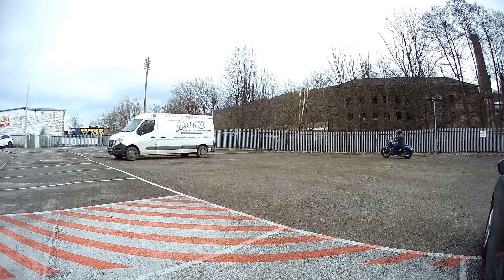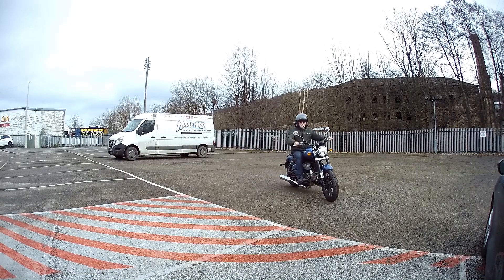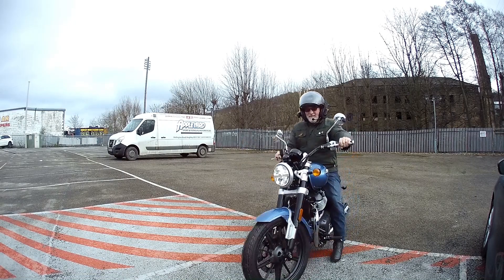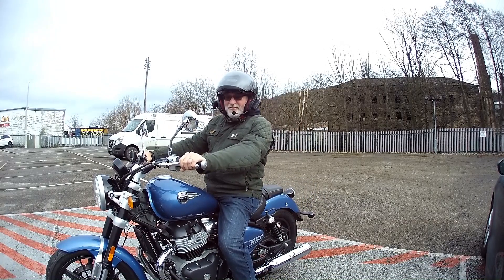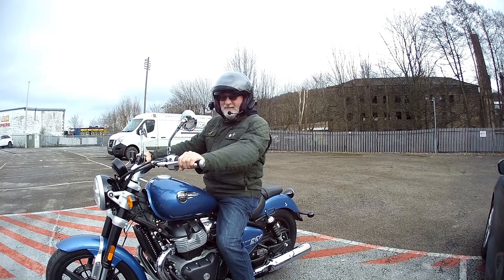This bike is so smooth, it is beautiful — what a brilliant machine. And there you are, I'm the first to ride one of these in a car park, and it is fantastic.